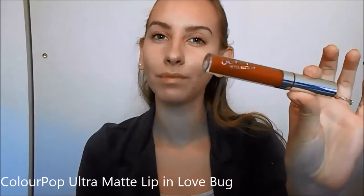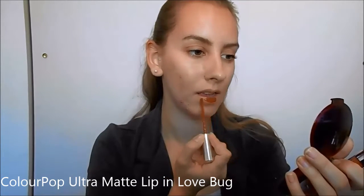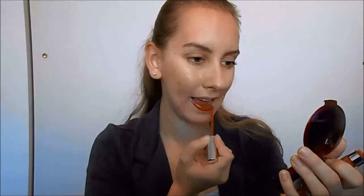Now for what inspired this whole video — a bold fall lip color. This rich terracotta shade was just calling my name. But unfortunately, after wearing it all day, I have to say that I would not recommend this particular product. It literally cracked and crumbled off my lips after about two hours.